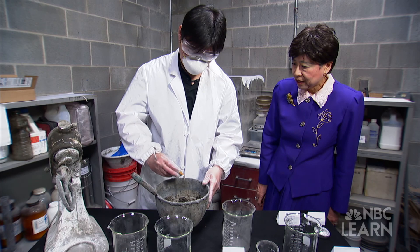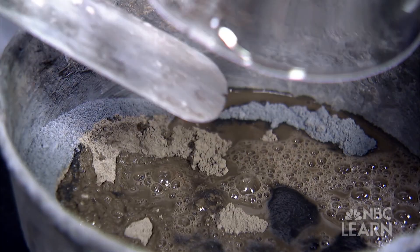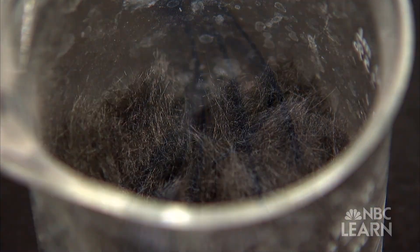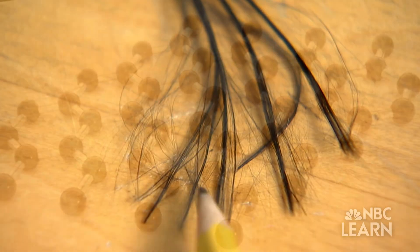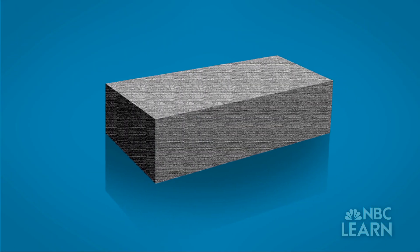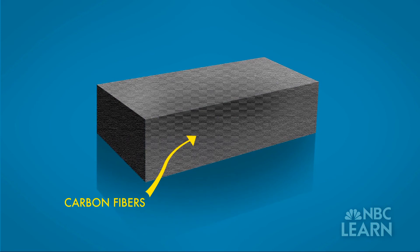At her lab, Chung wondered what would happen if she added a new material to concrete — carbon fibers, a material that conducts electricity and consists of strands of carbon atoms. "In the very beginning, I was just thinking of trying to use carbon fiber in a different beast, namely cement."